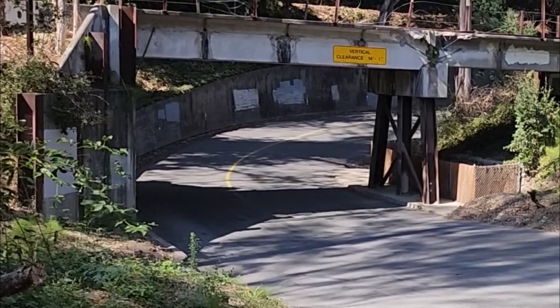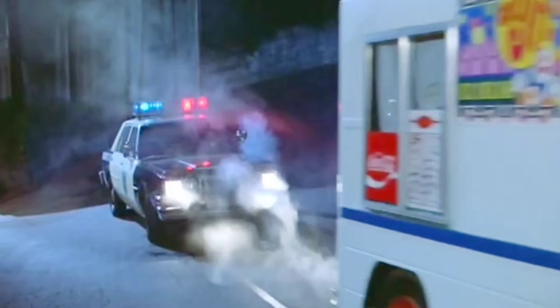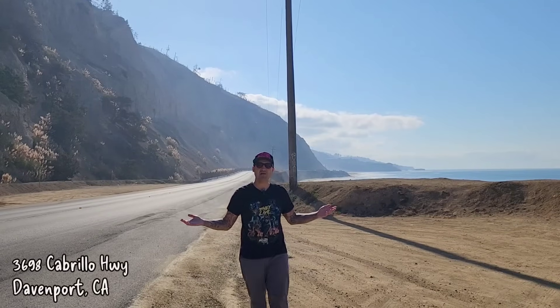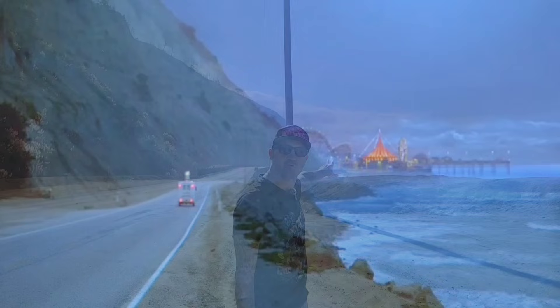Dave jumps in the ice cream truck and they head down the coast to the Santa Cruz boardwalk. So where would you hide if you were a clown? The amusement park. We see them traveling down this road headed towards the Santa Cruz boardwalk. As you can see, there's not actually a boardwalk over here — that was just a matte painting. But they do actually go to the Santa Cruz boardwalk, and we're going to head over there right now.